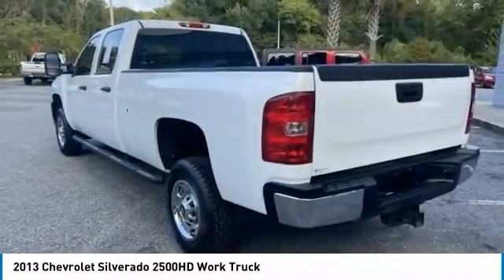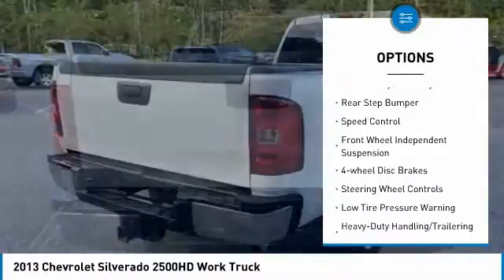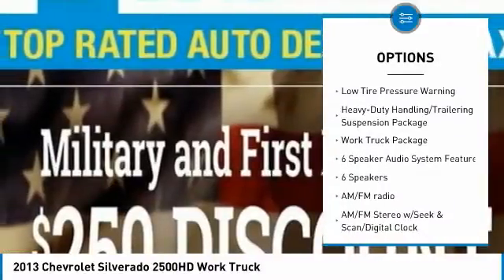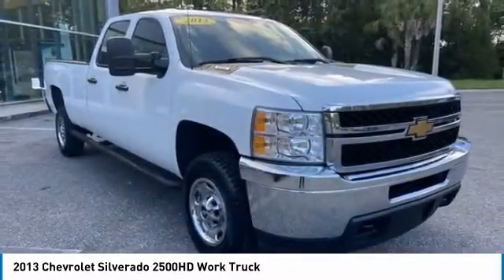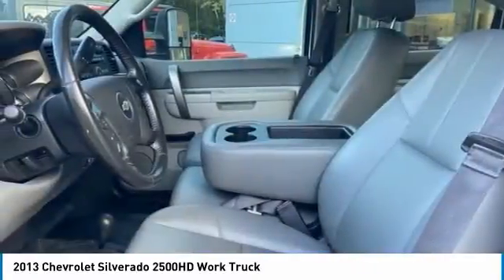Here are some of this vehicle's great options: electronic stability control, brake assist, traction control, remote keyless entry, rear step bumper, speed control, front wheel independent suspension, four wheel disc brakes, steering wheel controls, and low tire pressure warning. This beauty will make even your house keys jealous. Drive it today.